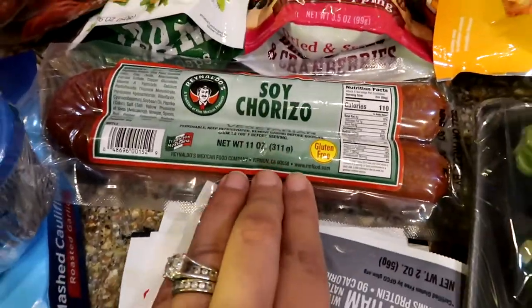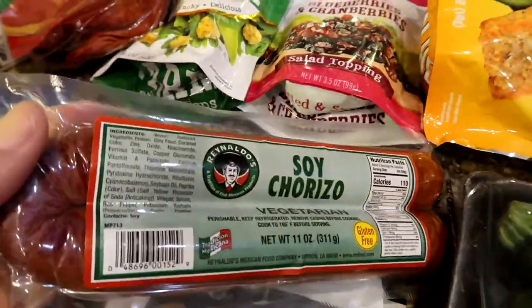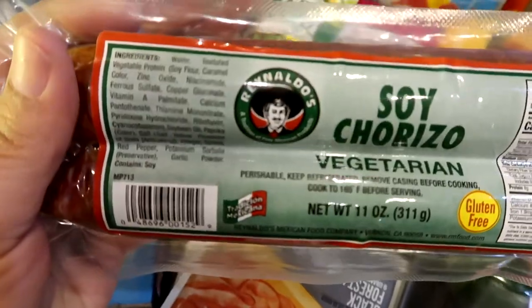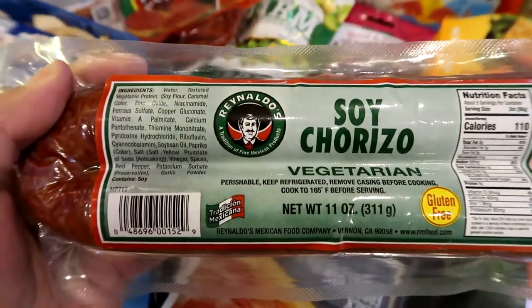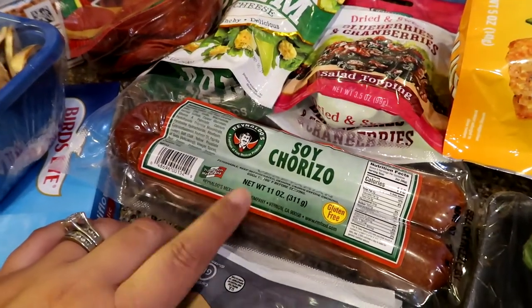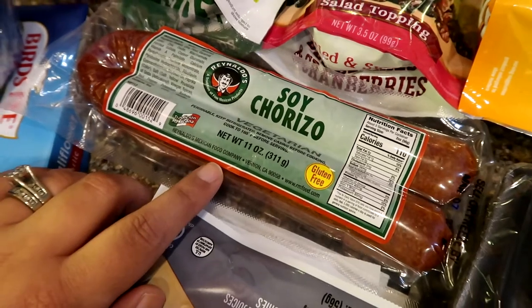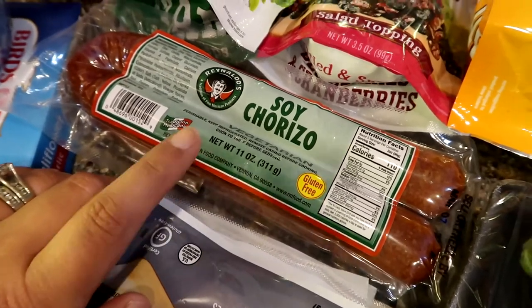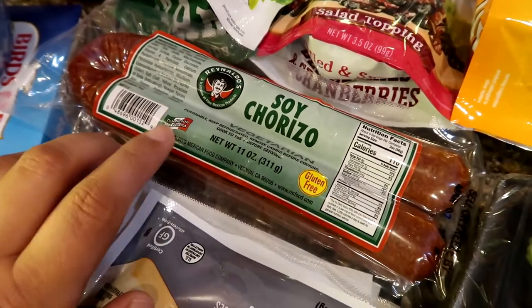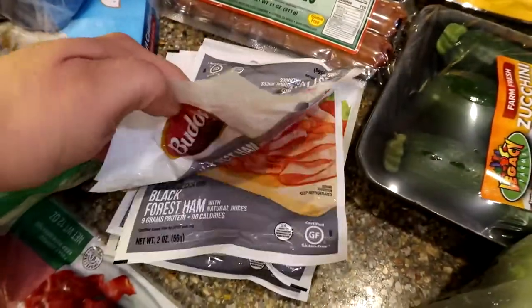I got some soy chorizo. One of my former employees told me I had been trying the wrong brand, so I really feel like this is the right one — we'll see. These are the hams I use for breakfast. I got four of them. I sometimes use half, sometimes the whole package — the whole package is only 90 calories.